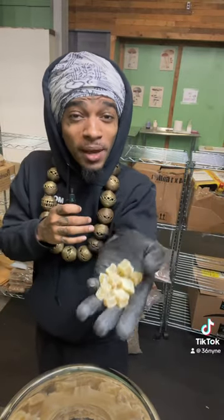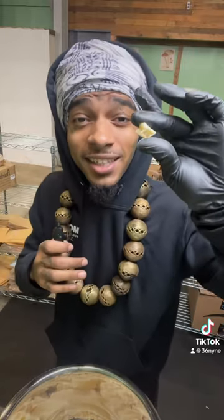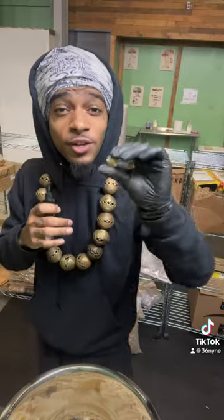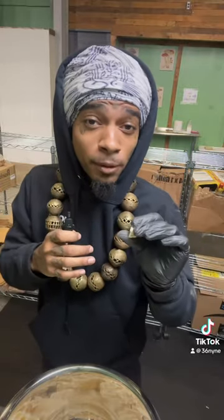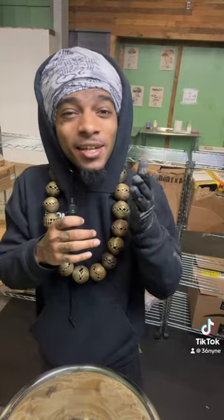These Seamoss gummies are only made with three ingredients: real Seamoss, real fruit, and just a little bit of coconut sugar. With that combination, you won't even notice that you are taking a supplement. And only two to three of these a day, you will have your vital nutrients that your body needs.